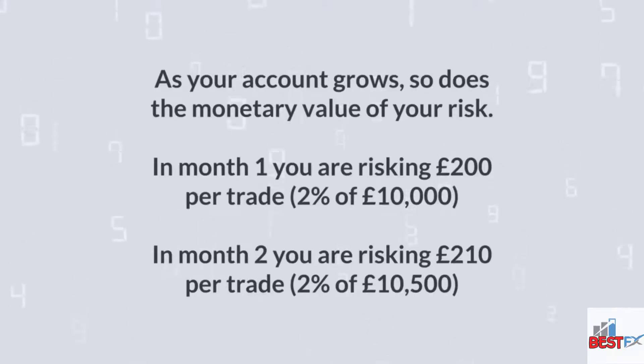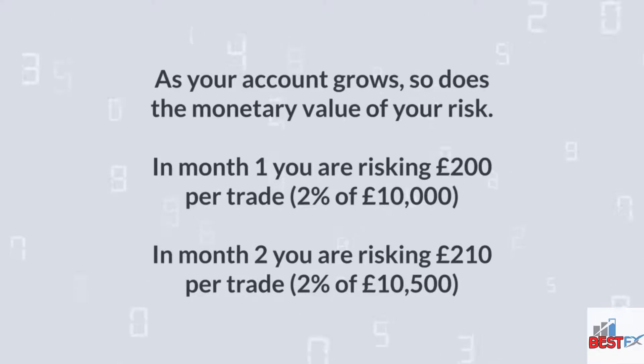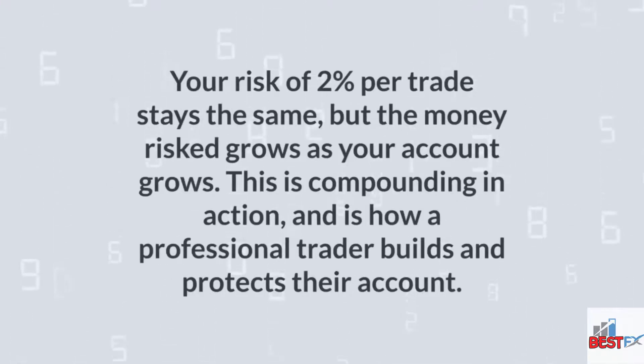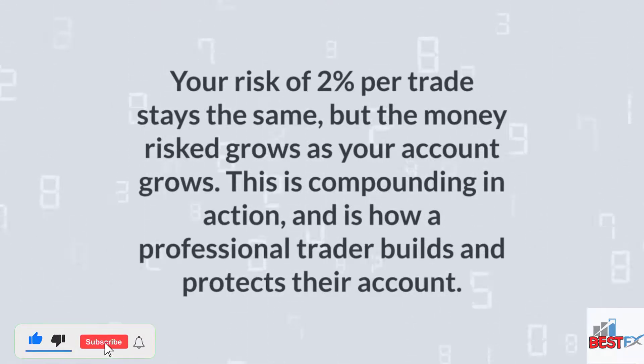As your account grows, so does the monetary value of your risk. In month one, you are risking £200 per trade, which is 2% of £10,000. In month two, you are risking £210 per trade, which is 2% of £10,500. Your risk of 2% per trade stays the same, but the money risked grows as your account grows. This is compounding in action and is how a professional trader builds and protects their account.